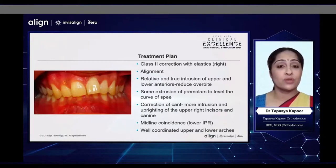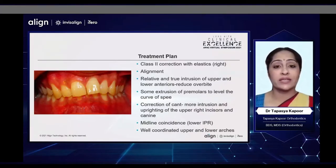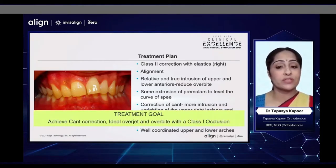The treatment plan for this patient was to correct his Class 2 with unilateral elastics on the right side, alignment, relative and true intrusion of the upper and lower anteriors to help reduce the overbite, some extrusion of the premolars to help level the curve of Spee, correction of the cant by increased intrusion of the upper right side incisors and canines, correct the midline with the help of IPR, and finish with well-coordinated arches. My treatment goal was to finish with an ideal Class 1 occlusion with an ideal overjet and overbite.